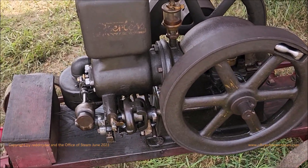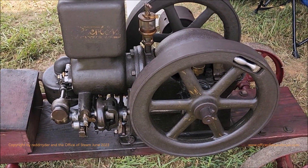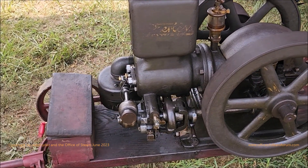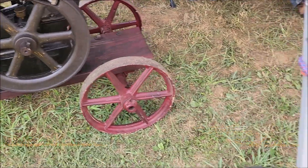What is this? A Peerless. That's what I thought it said. Peerless. I knew a Peerless traction engine. That's nice — a nice little engine.